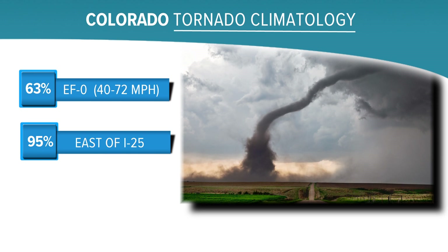Meteorologist Corey Reppenhagen, Nine News. Mid-May is about the average time that we see our first tornado in Colorado. Just about all of them happen over that three-month stretch between May and July, and June is our state's most active tornado month.